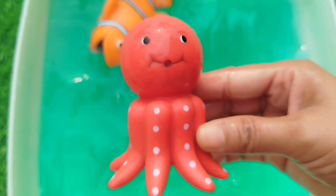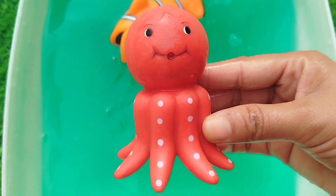The next animal is an octopus. This is an octopus.